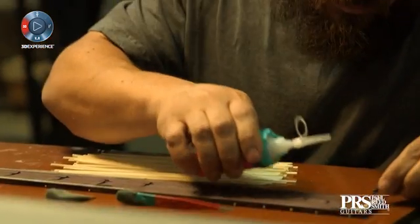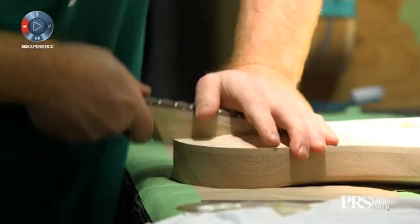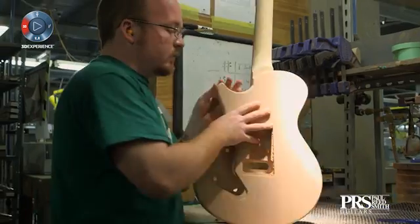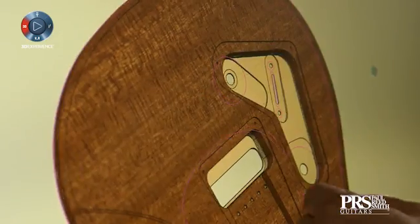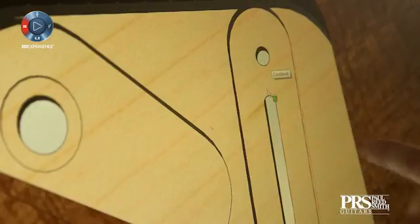SolidWorks has changed the speed at which we do business — how fast we can design something we've thought of, how fast we can get an SLA of that part, how fast we can cut the part out downstairs, how fast the artist can get the instrument. We used to take months and weeks to go from concept on a piece of paper or a hand sketch drawing. Now we're doing full design work inside SolidWorks. For us, SolidWorks is one of those tools that we use to compete.